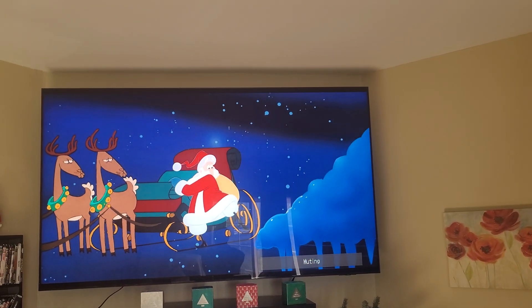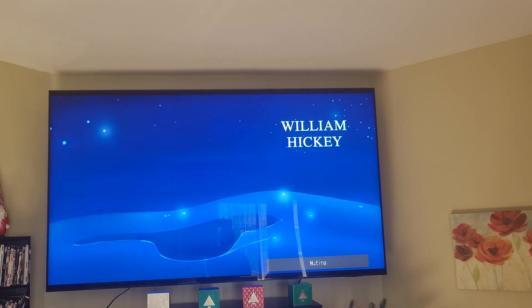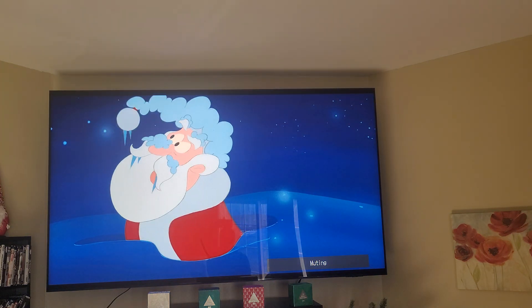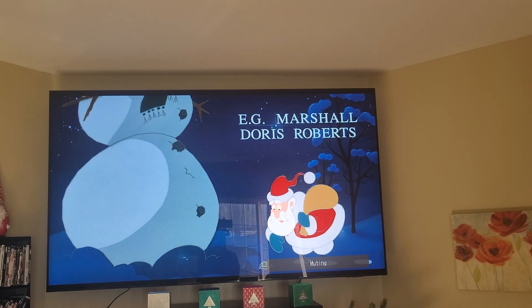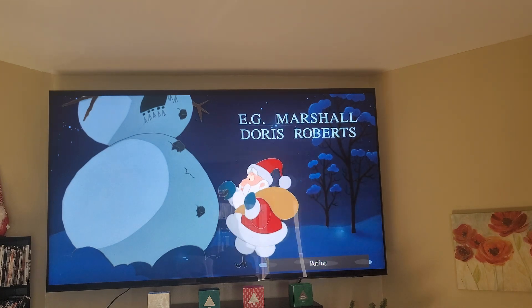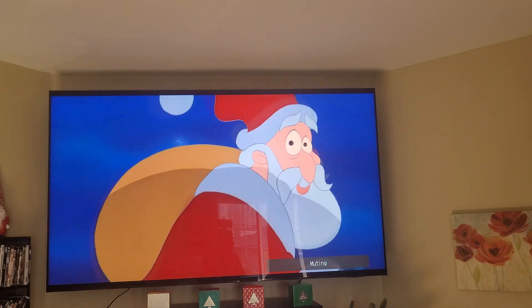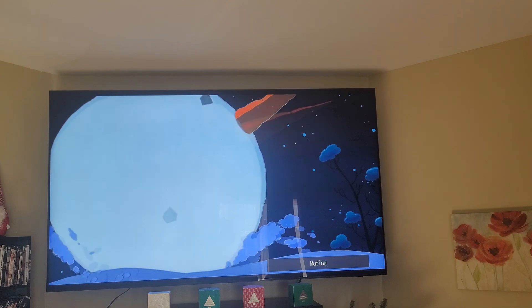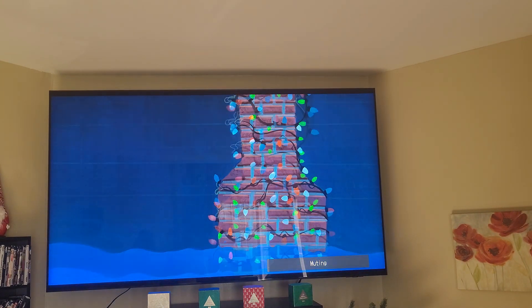So he's got the S90C and I got the QN90C. The S90C is the Samsung QD-OLED version, and the QN90C I have is the Neo Mini LED TV. The reason I didn't go with the S90C is because I like to have a bright picture, but this TV is just too bright for this room.